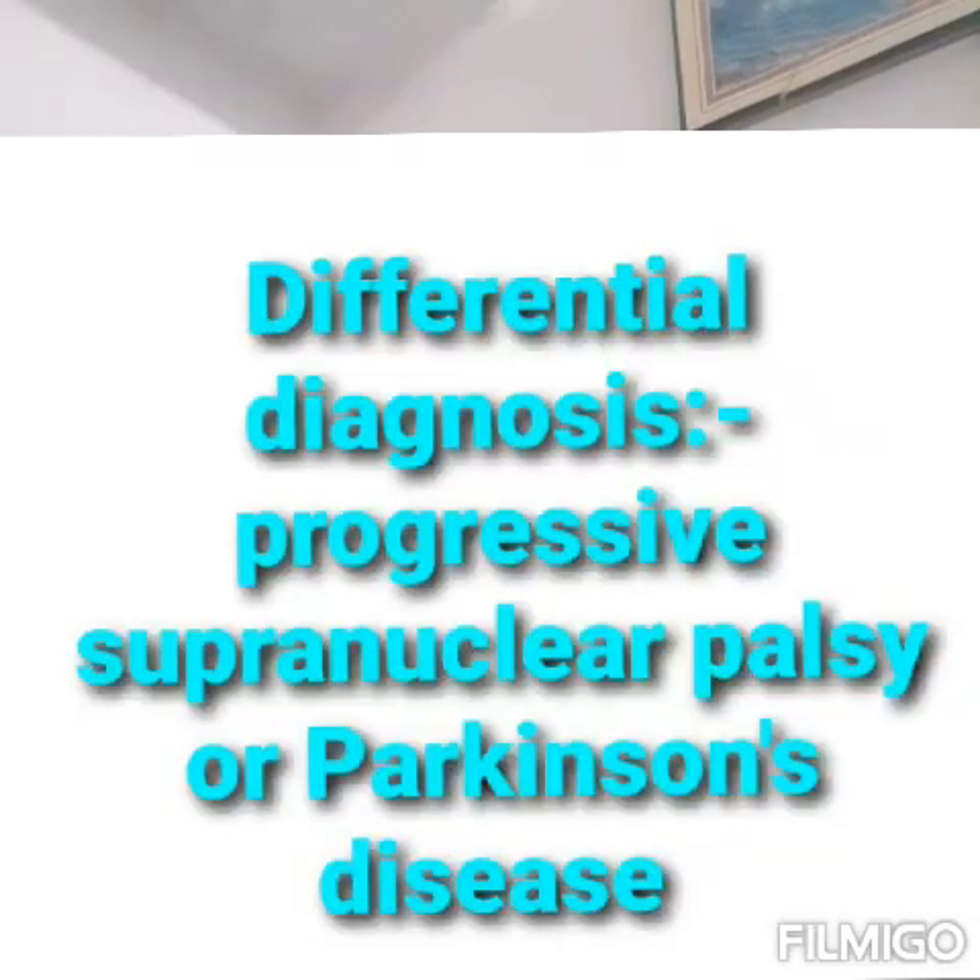So, what could be the differential diagnosis? Here we have two diagnoses because of the similarity in the symptoms. The first is progressive supranuclear palsy and the second one is Parkinson's disease.